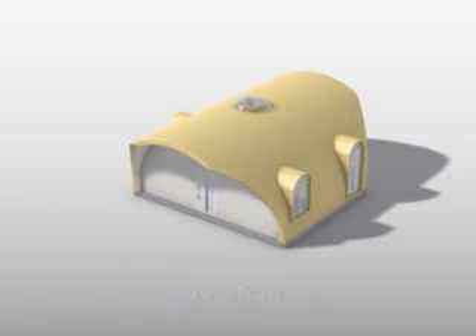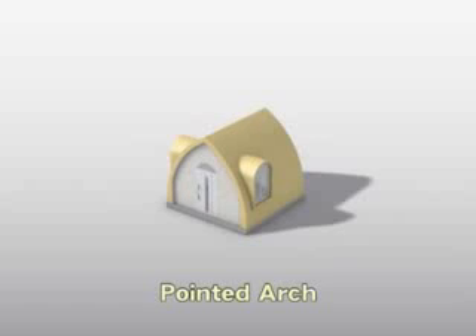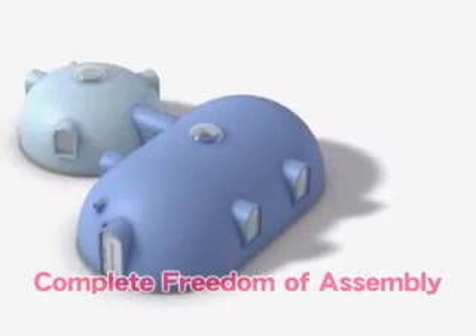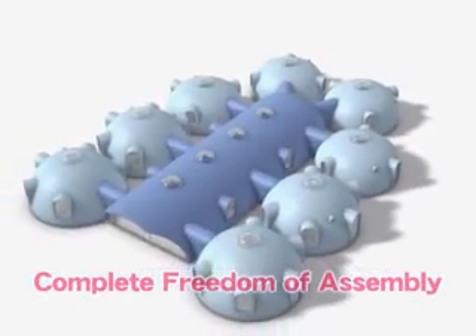By simply combining different parts, you can create various types of domes. By adding on end and joint units, the variations and uses are virtually endless. It's entirely up to you.